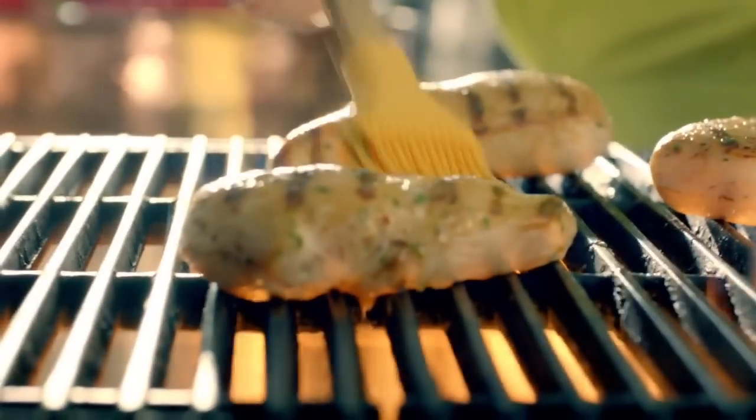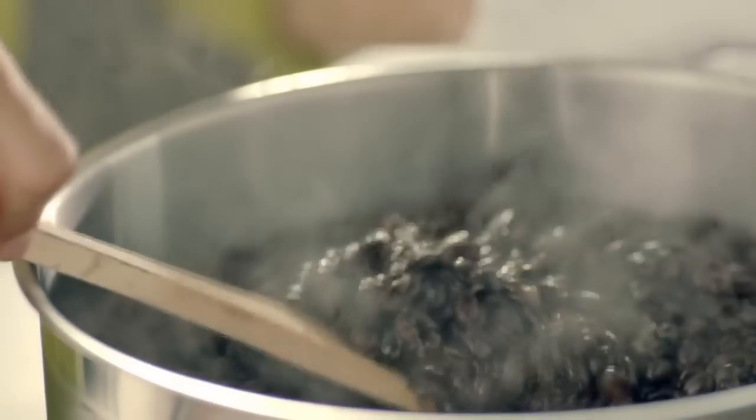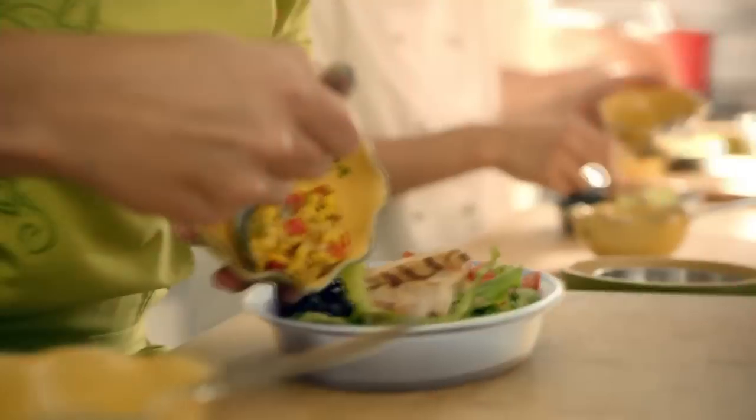With all new ingredients, like citrus herb marinated chicken, cilantro-infused rice, black beans, guacamole made from real Haas avocados, and a roasted corn and pepper salsa. You'll love it. We'll see about that.